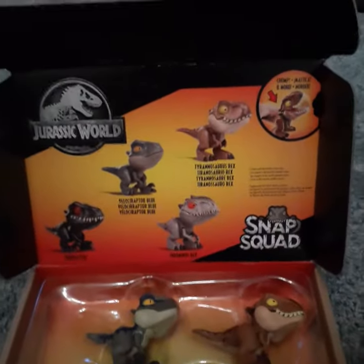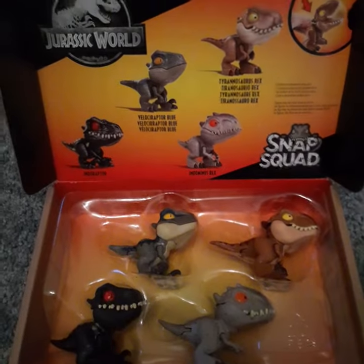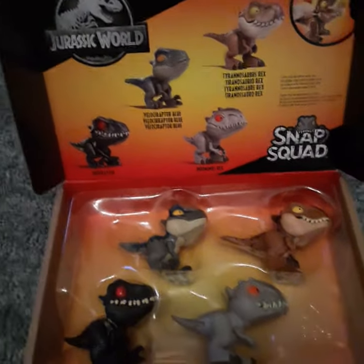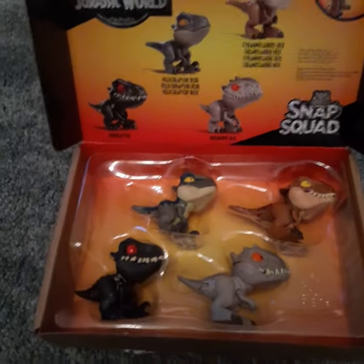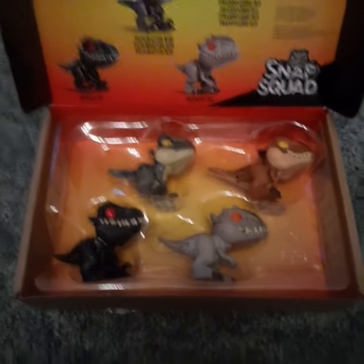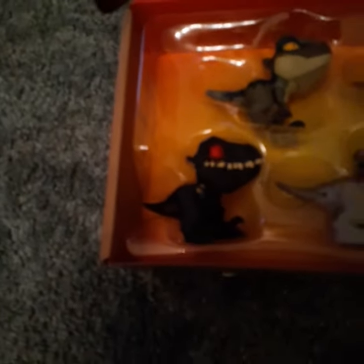Those are the four original ones, and I really love these. I do have a couple other Snap Squads — they're all Snap Squad attitudes — and for some reason I never got Wave One first. Anyway, my favorite here is probably the Indoraptor. He is really cool looking on camera; he's super dark with that red eye right there.